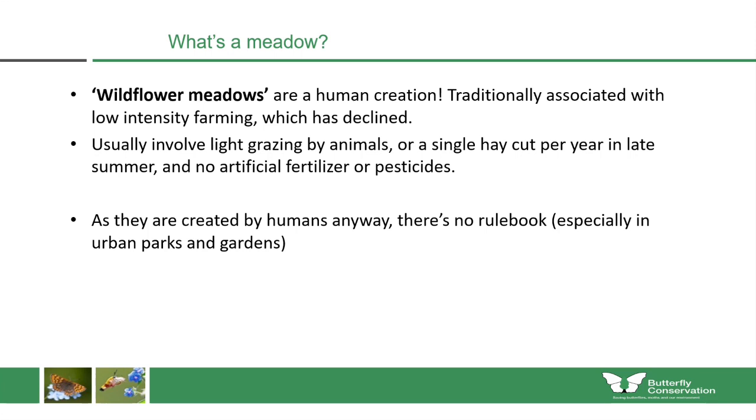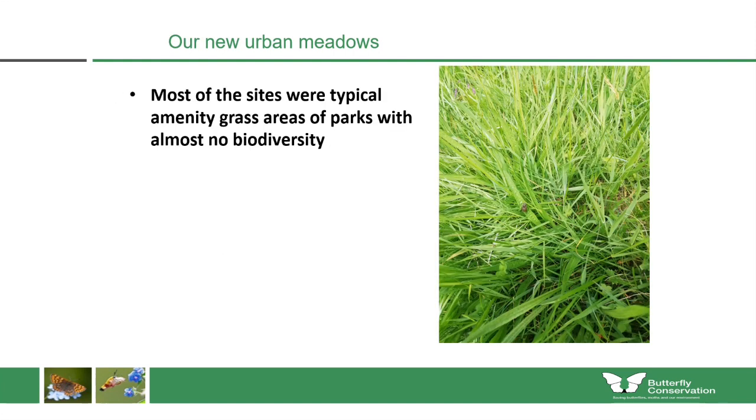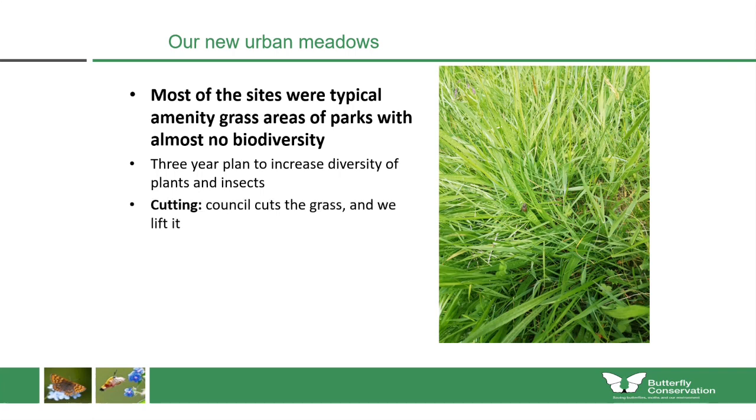This gives us an opportunity in urban areas, because since meadows are created by humans anyway, there's essentially no rule book, especially in urban parks and gardens. Yet we can still optimize their use for different types of insects. The sites we started with were all typical amenity grass areas of parks, with little or almost no biodiversity — essentially just one or two species of grass in most cases. We set about with a three-year plan to increase the diversity of plants and insects.